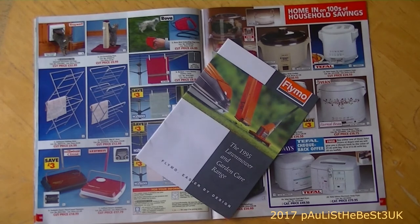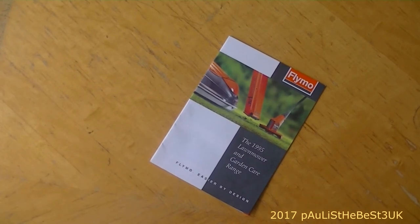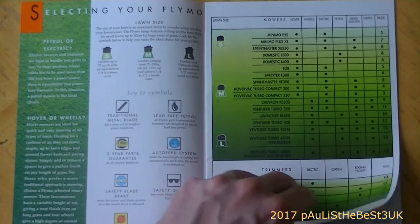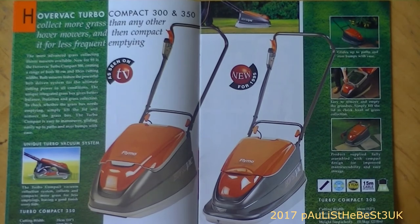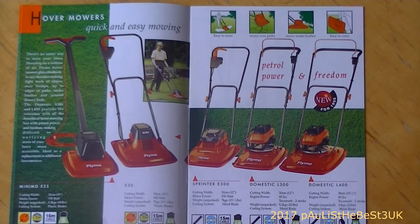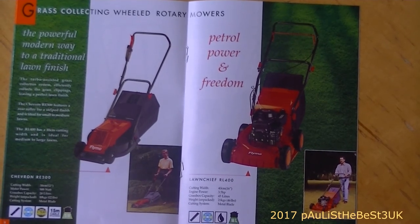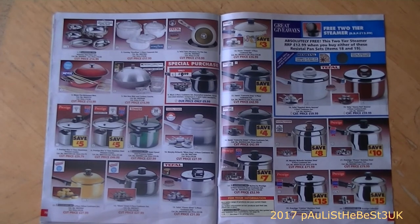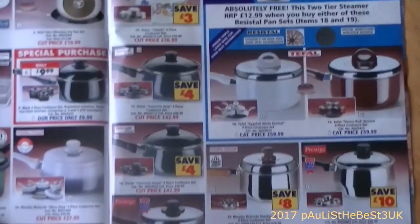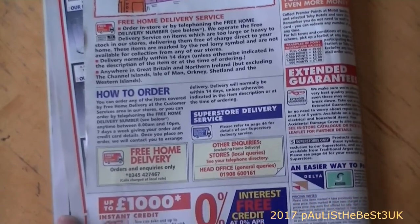The book came with a Flymo little handy guide, which I think was included to promote the Flymo lawn mower range - it's the 1995 lawn mower and garden care range. I'm not sure if this originally came with the Argos catalogue. It shows some hover mowers - I didn't even know you could get petrol hover mowers! There are also more traditional petrol mowers. Back in the main catalogue there are pots and pans, and the back page shows the delivery services and order details.